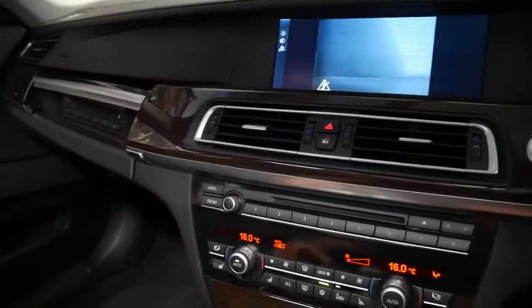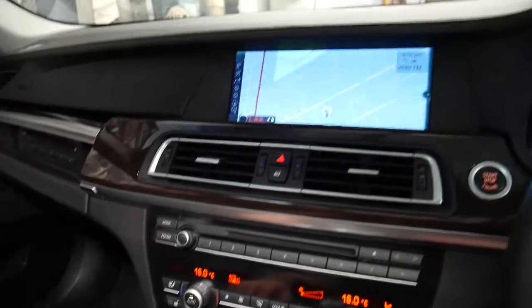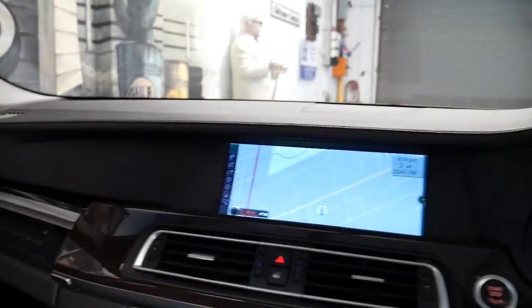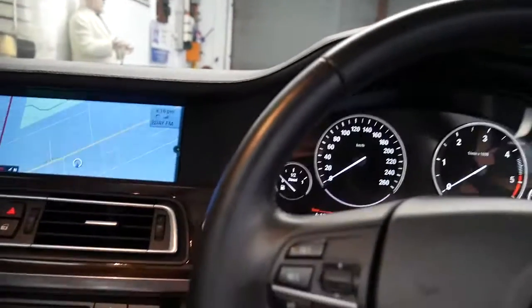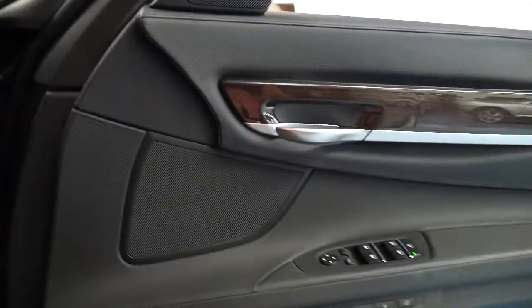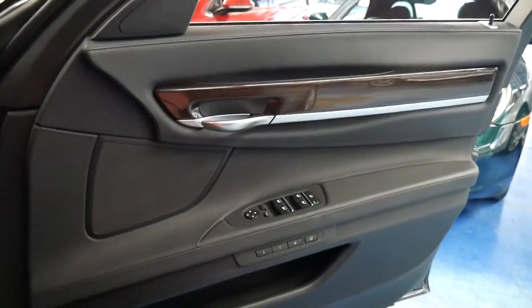It's got Bluetooth, navigation, reverse camera naturally. It's got both the original keys and the original books. The good thing about this year is they still had a logbook and were stamping it — with the later 7 Series they don't have a logbook.